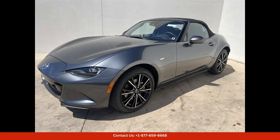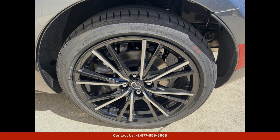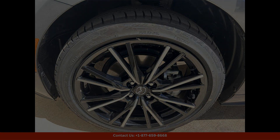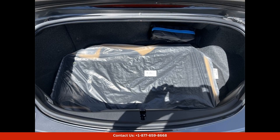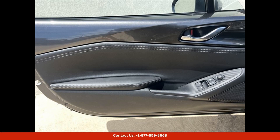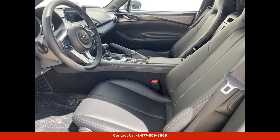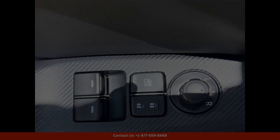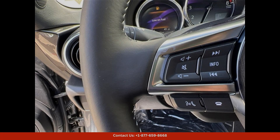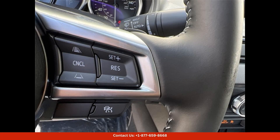The 2024 Mazda MX-5 Miata Grand Touring in machine gray metallic is a stunning convertible sports car that is sure to turn heads on the streets of Austin, Texas. This sleek and stylish vehicle boasts a powerful engine that delivers an exhilarating driving experience, perfect for those who love the thrill of the open road. The exterior features a beautiful machine gray metallic paint color that gleams in the sunlight, giving the car a modern and luxurious appearance. The convertible top easily retracts with the touch of a button, allowing you to enjoy the wind in your hair as you cruise through the city streets.